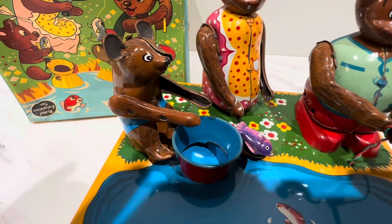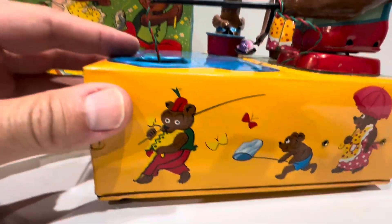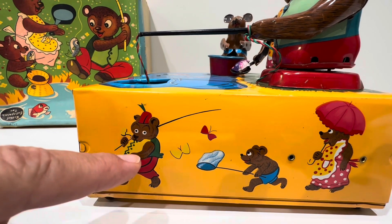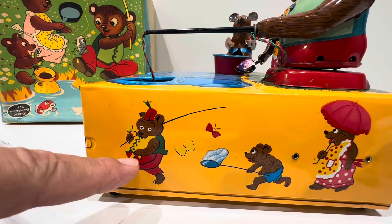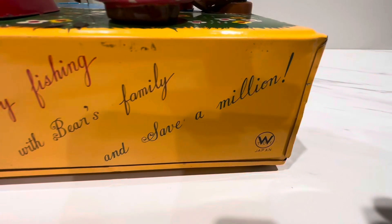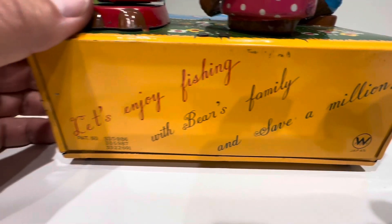All tin — there is no plastic to be found on this. It's absolutely beautiful, one of my favorite bank toys. Here's some of the beautiful lithography down here. These used to go for close to $2,000 in the heyday, so I got this really cheap. Some more butterflies, kind of like the art depiction. And back here — okay, there's your manufacturer by the way: W Toys. 'Let's enjoy fishing with bears family and save a million.' Look at all those patents.